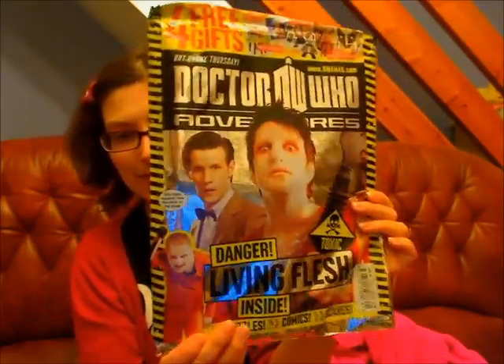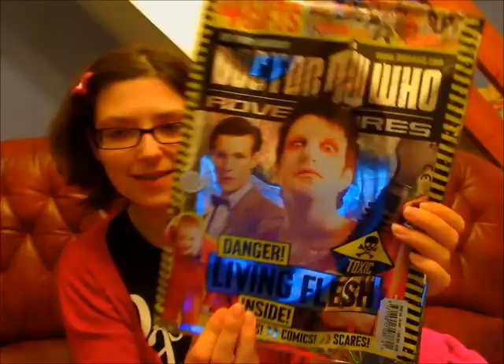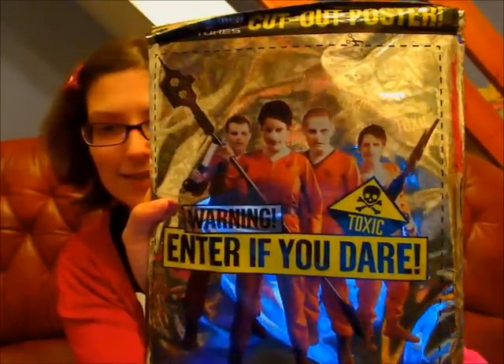So this is what it looks like on the front. The Doctor's saying, 'Stay back readers, new monsters on the loose.' You've got the Genghis on the front there, and then you've got the poster of the Genghis on the back. So that's quite a bit in there.